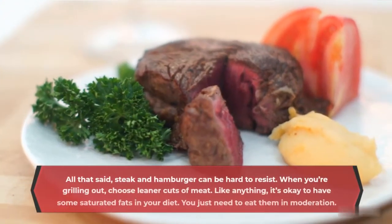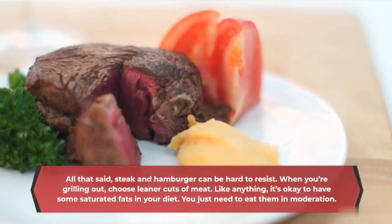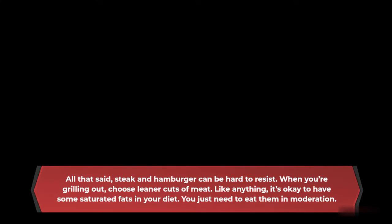All that said, steak and hamburger can be hard to resist. When you're grilling out, choose leaner cuts of meat. Like anything, it's okay to have some saturated fats in your diet — you just need to eat them in moderation.